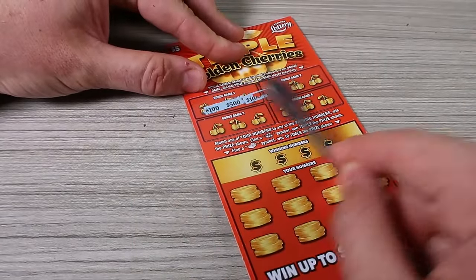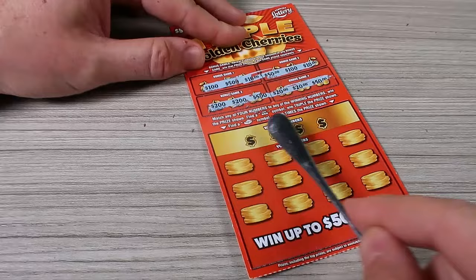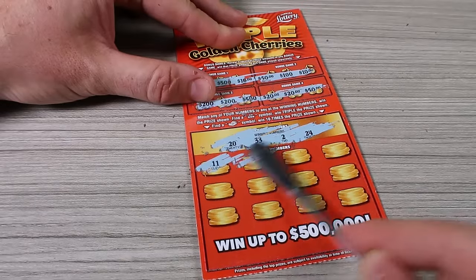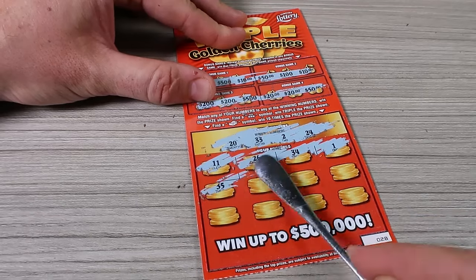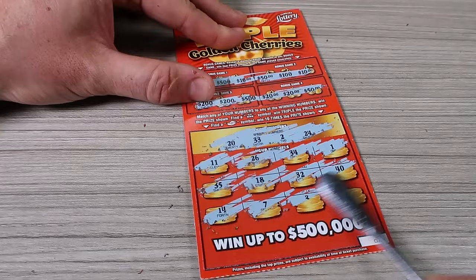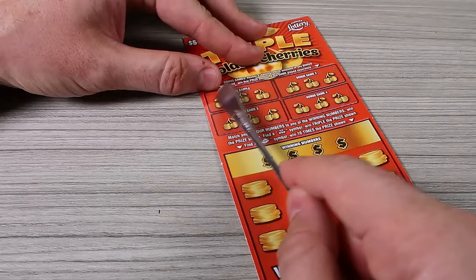Let's do like 3 right here, and that way we'll be pretty even. Bonuses — nothing. Numbers: 11, 26, 34, one off, 35, 18, 32, 1, 40, 14, 7, 3, one off, and 37. Let's scratch another one. So far I don't know how many I've scratched — we only got $5 back. That's hilarious.